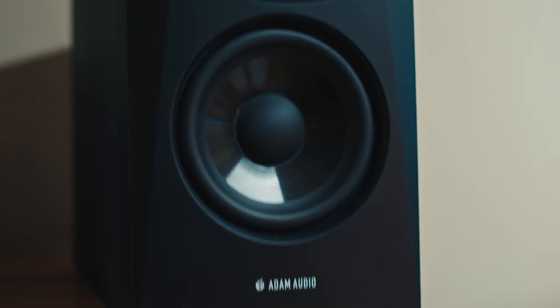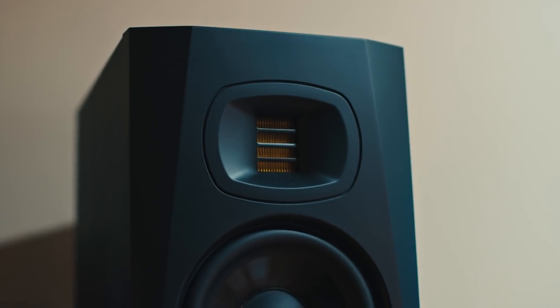I can see a more honest picture and have much more control. They have these awesome ribbon tweeters in the top and this big five-inch cone that gives a really awesome punchy sound.